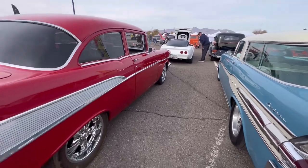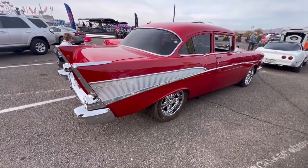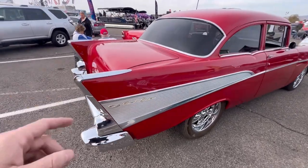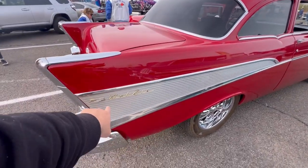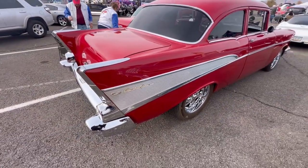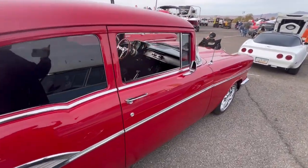We've got a '57 Chevy Bel Air with 210 trim — I don't know how that works out. The Bel Air had a longer trim on the fin on the quarter, but then it had Bel Air trim, so it's a mismatch between a 210 and a Bel Air. Very clean car — these are all very nice cars.